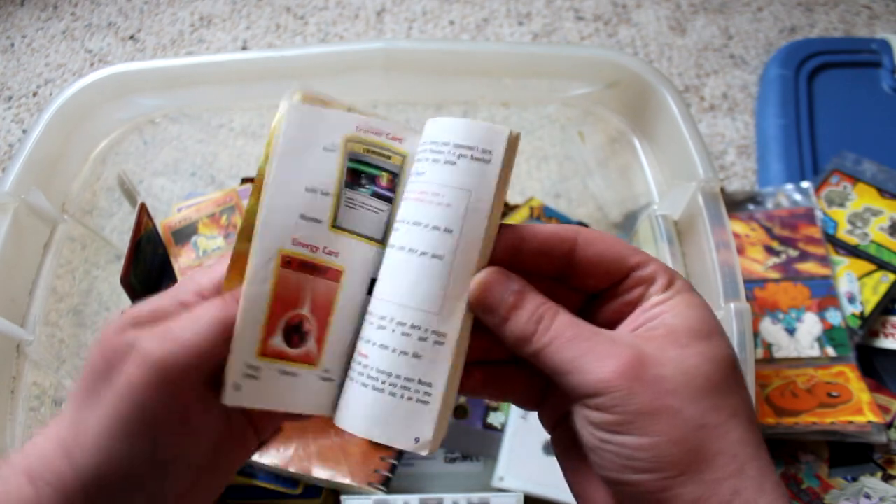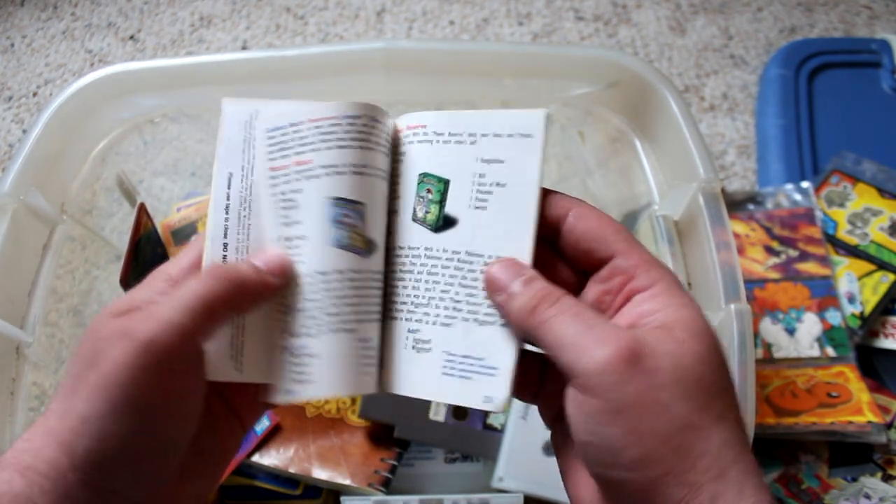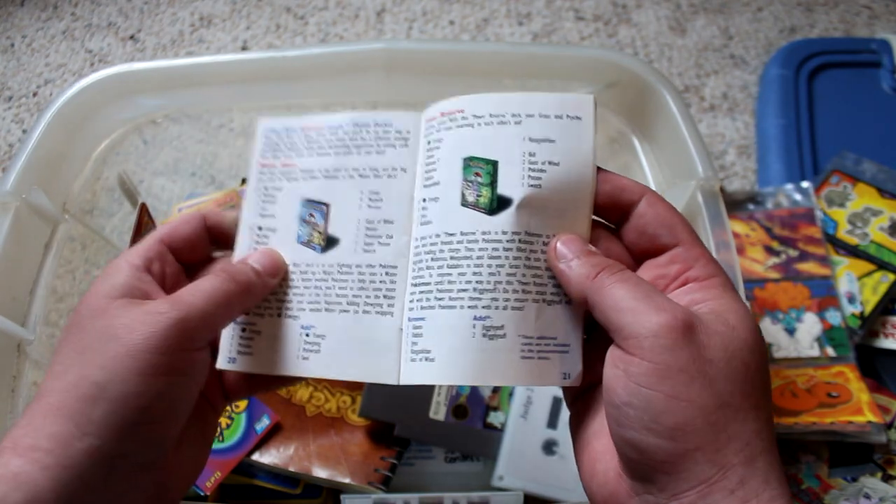There's another Pokemon rulebook. I must have carried these with me everywhere I went. Anytime someone did something, I'm like, 'Did you read the rules?'